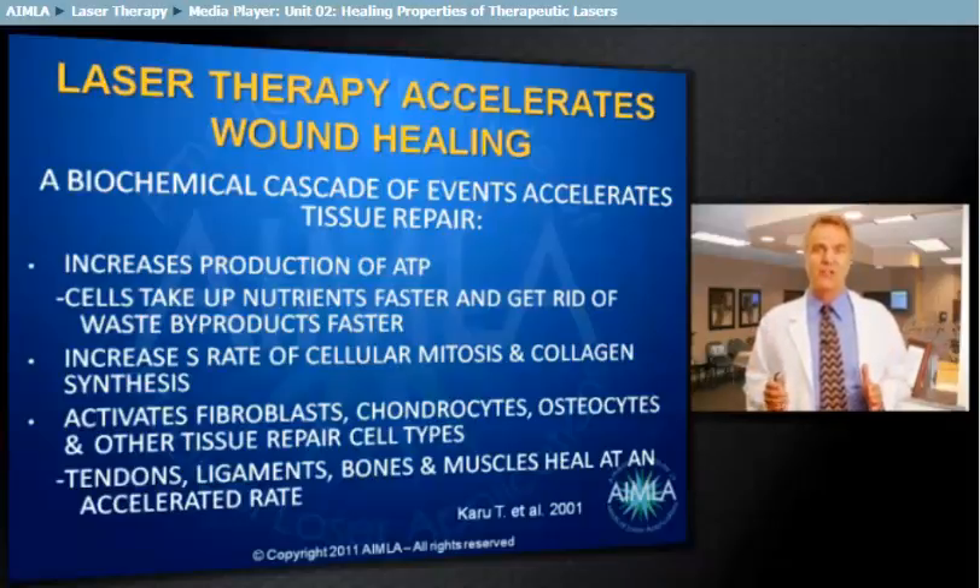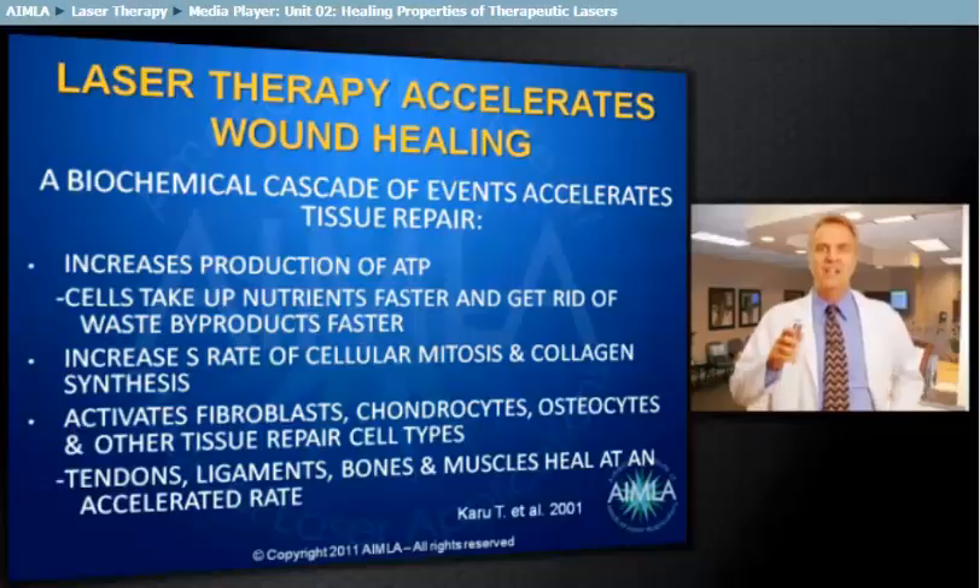As wound healing progresses through the stages of inflammation, proliferation, remodeling and maturation, photon therapy presents the opportunity to impact each of these phases in positive and beneficial ways.